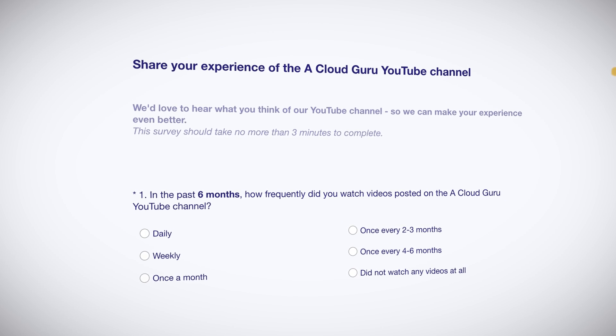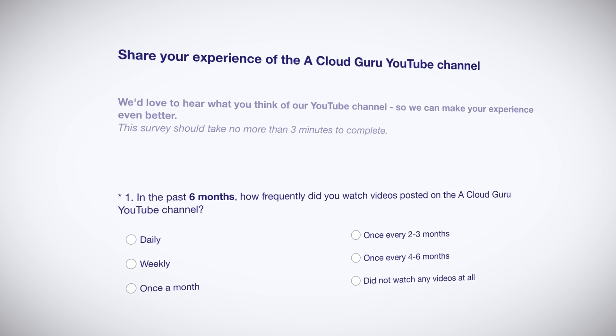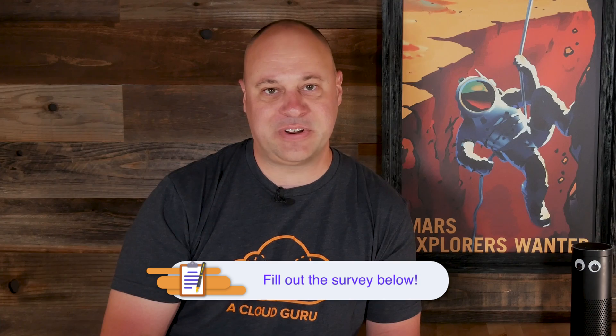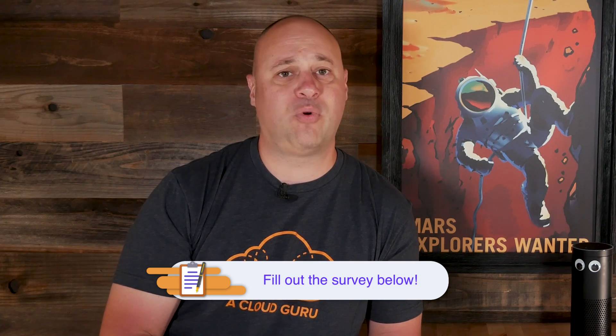Hello cloud gurus, how y'all doing? I'm Scott Pletcher back with more AWS news goodness. But first, before we get into the news, we need you — specifically your opinion. We want to fill our YouTube channel with all sorts of content that you just absolutely love, and the best way we know how to figure that out is to ask. So please take a moment to fill out our little survey, link down below. Your input is so very valuable and it'll let us create more of what you want to see.